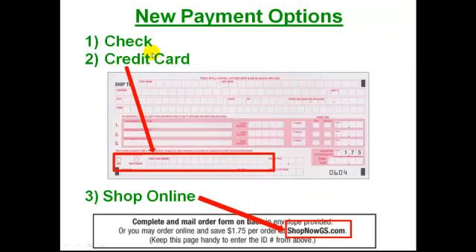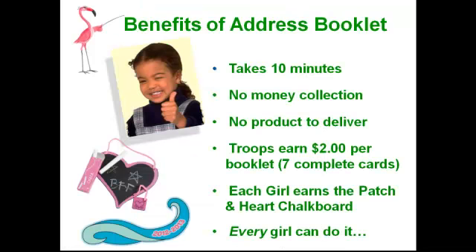This year we have a couple new options: you can pay by check, there's a new option to pay by credit card by entering the number, and another option where they can go online and shop with over 600 magazines available for the people who receive the postcards. More options should equal more sales. So the whole program takes about 10 minutes. There's no money to collect, no products to deliver. For every girl that turns in a book with seven or more complete postcards, the troop will earn $2. There's no limit to the number of booklets a girl can turn in as long as they're unique real names and addresses. The troop makes the $2 and the girl gets a really cute heart-shaped chalkboard and a wave patch.